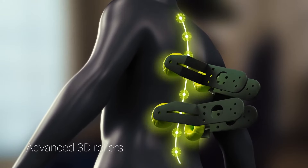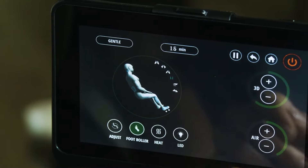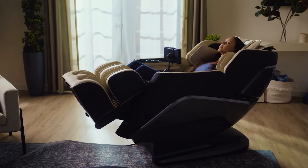It's equipped with advanced 3D rollers that emulate human hands. Improve flexibility and posture with two unique stretch programs to improve your range of motion and reduce the risk of injuries.